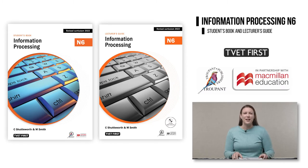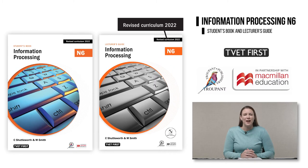Colleges must ensure that they have the latest textbooks to teach the correct curriculum and to prepare students for the exam. Look out for the revised curriculum 2022 logo on the books.